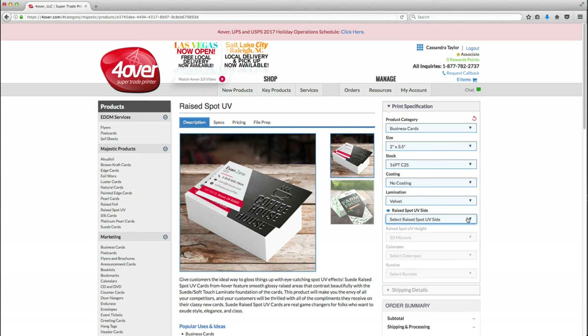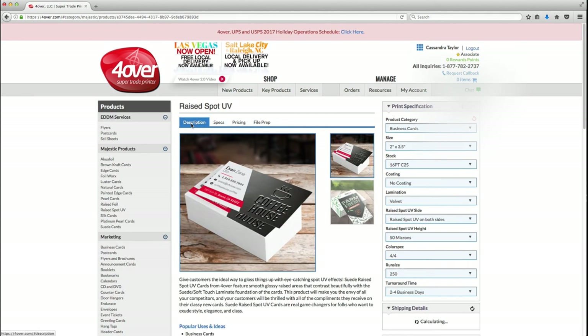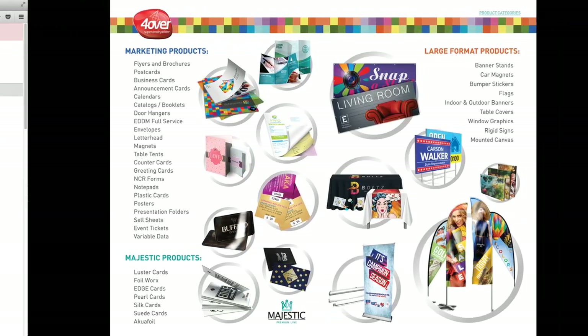Click raised spot UV side and select if you want spot UV on one or two sides. From here you'll be able to continue to choose additional options such as color, run size, and turnaround time. On the left you'll also find a product description, print specification options, pricing for different run sizes, and templates for this product. You'll be able to use the same steps to choose other products. Now that you know the basics, you can sample other options and get a feel for what works best.